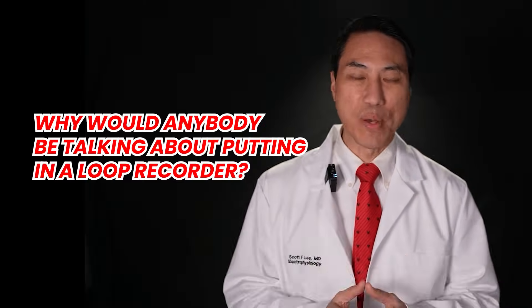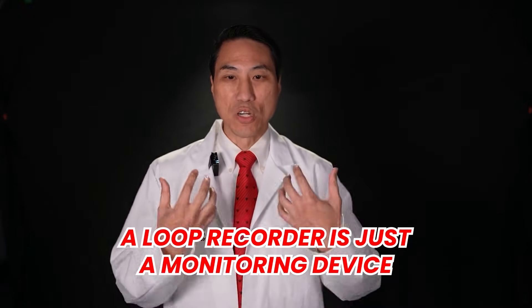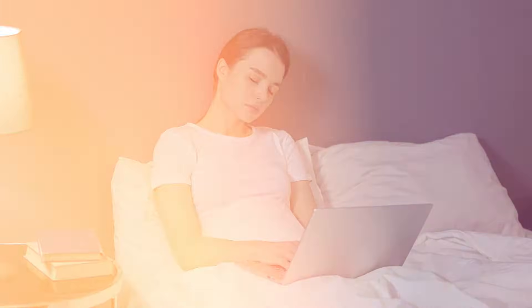Why would you need a loop recorder? A loop recorder is just a monitoring device. If somebody comes to me and says they're having some weird symptom — palpitations, feeling lightheaded, passing out — and we want to determine if this is being caused by an abnormal heart rhythm problem. Abnormal heart rhythm problems cause symptoms when you're having the abnormal heart rhythm.